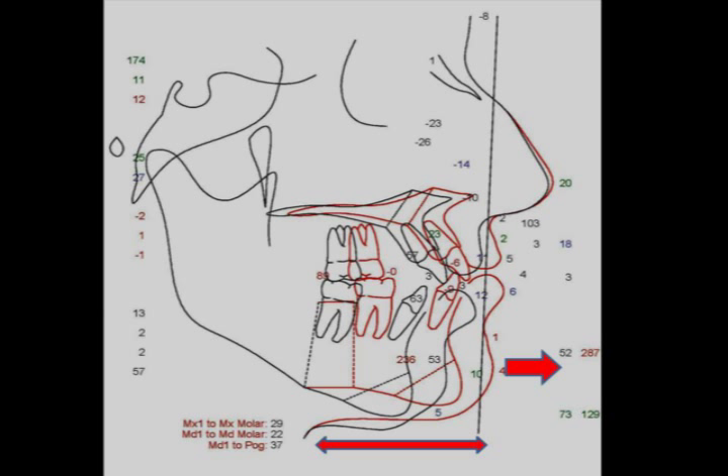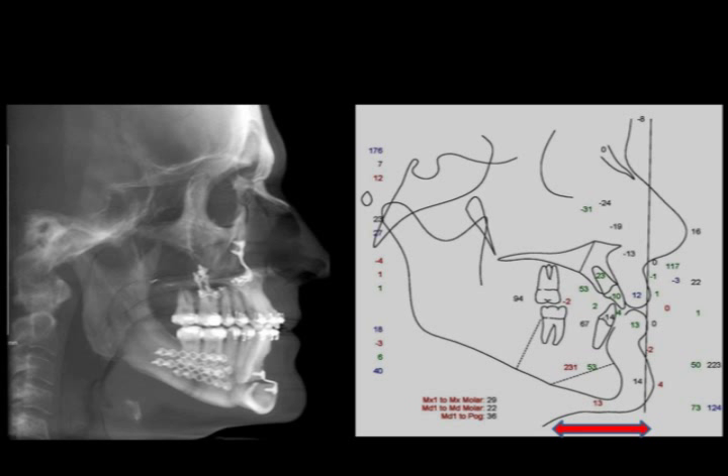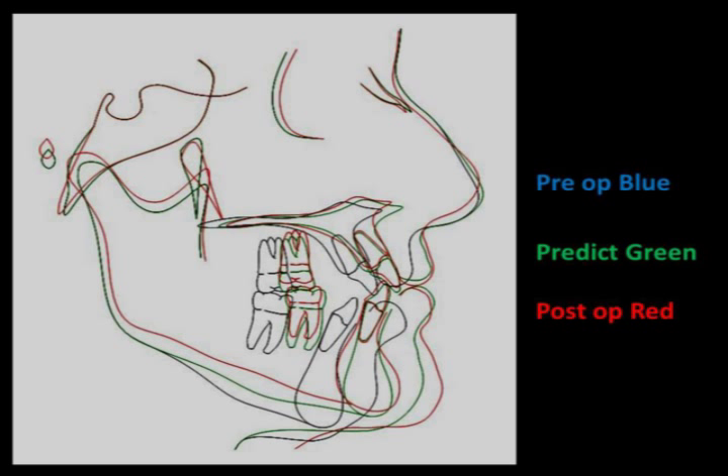In predicting the surgery, this shows how the mandible can be advanced and the neck can be lengthened, as seen from the chin-to-neck length improvement. After the surgery is completed, the screws and plates are in position, and the airway can already be seen as open. There is great improvement in the length from the neck to the chin, and therefore more room for the tongue. The prediction overlaid with the actual operative results shows that the prediction was very close to the final result in advancing the lower jaw and the mid-face in order to open the airway.